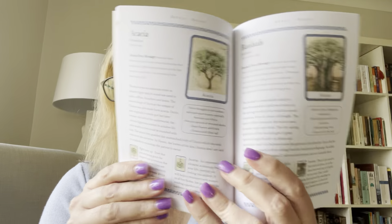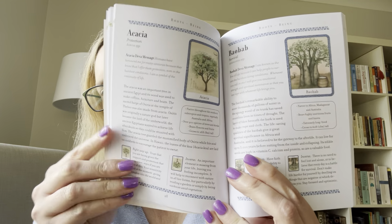The book is awesome too. It's got a page on each tree with really nice information about the importance of the tree to culture, and it also has upright and reversed meanings. Really like this deck — so that's the Wisdom of Trees Oracle.